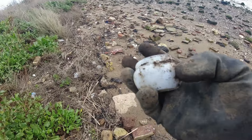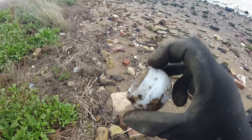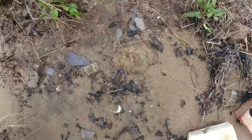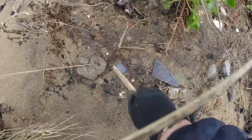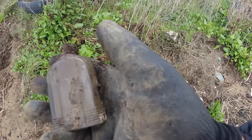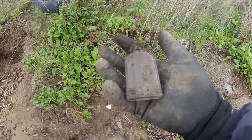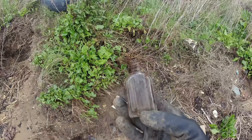Nice little milk glass face cream jar there - screw top. It's not that old, but it's a nice little one. I don't think we've got one like that but it's not something I'm going to take - I'll leave that for somebody else. I've just spotted this interesting looking bottle here. Oh, that's a nice little bottle. I can see the remains of a label on there, nothing on the bottom, and it has a screw top. Nice little bottle, but I won't be taking it - way too many bottles. I'll leave that up on the bank for someone else.